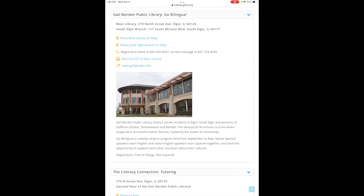Go Bilingual is a weekly class held from September through May. Native Spanish speakers learn English and native English speakers learn Spanish together, and have the opportunity to support each other and learn about their cultures. Classes are free.